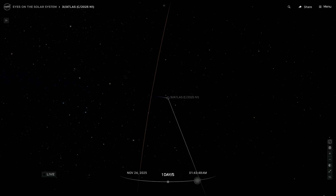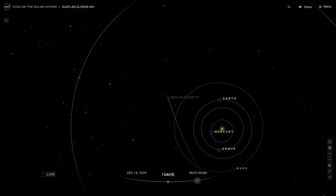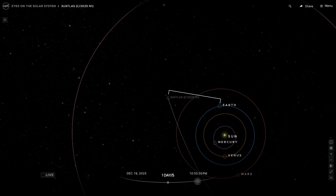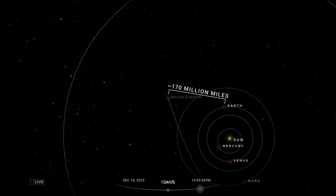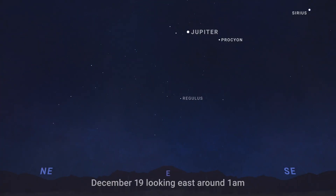Comet 3i Atlas poses no threat to Earth and will remain very far away. On its closest approach to our planet on December 19th, it will still be about 170 million miles away, or more than 700 times the distance between the Earth and the Moon. Still, at this distance, sky watchers looking east to northeast in the early pre-dawn morning could catch the comet right under Regulus, a star at the heart of the constellation Leo, the lion.